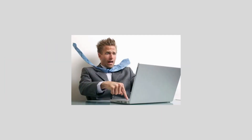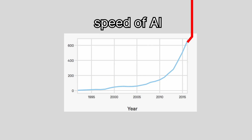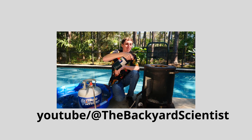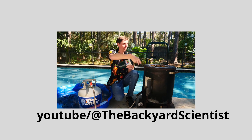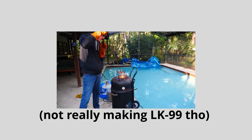It could make computers orders of magnitude faster. The CPU wouldn't heat up anymore. You thought AI was crazy? Imagine if we had 10 times the computing power — how much faster it would learn. Even better, the process for making this material is so simple you could make it with $200 worth of equipment in your backyard. So, it can't be real, right?